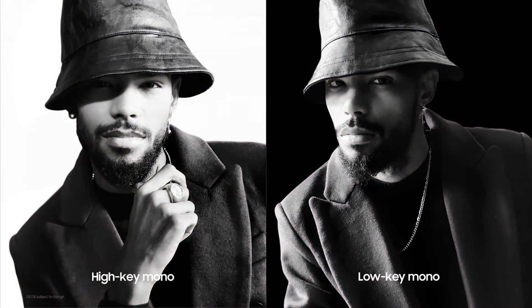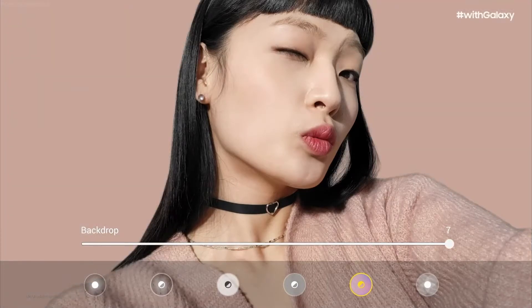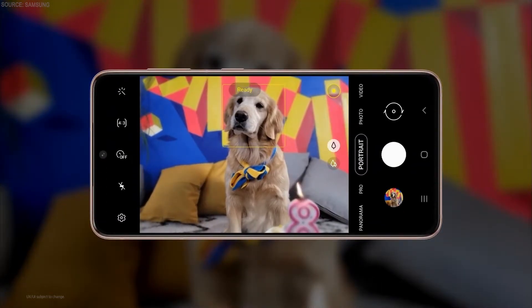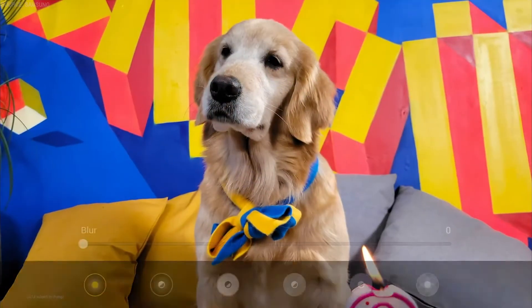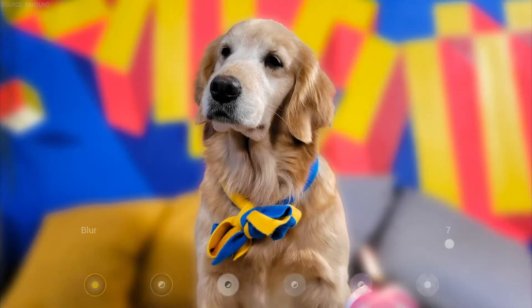High-key or low-key mono modes round out your photo, and you can even have AI select matching colors to automatically create a stunning backdrop. We know you love the portraits you take of friends and family, including your pets — they deserve the best quality portraits too. The S21 series captures amazing portraits of your four-legged friends using AI to save every detail.